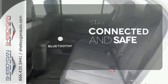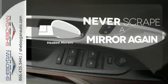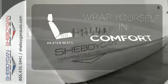Bluetooth wireless technology keeps you in command and in touch. Heated mirrors means never worrying about ice obstructing your view. Ward off the chills with the heated seats.